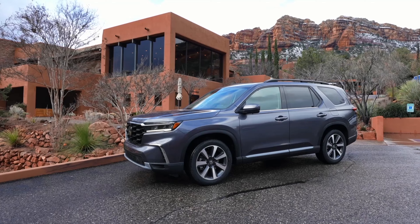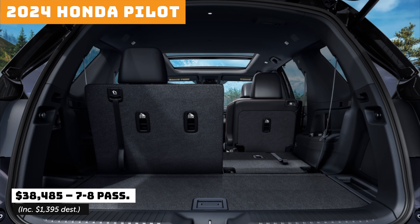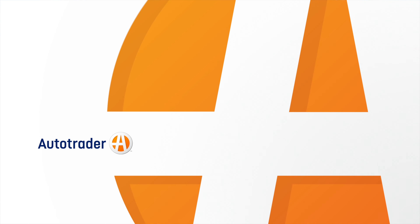Ford Explorer, seating for 6 or 7. Honda Pilot, seating for 7 or 8.